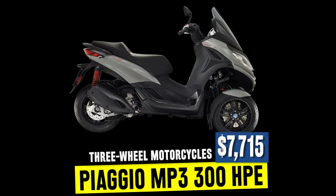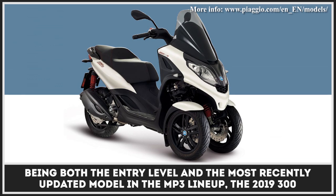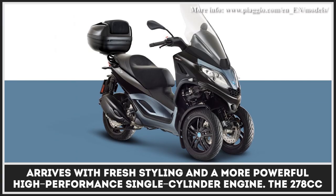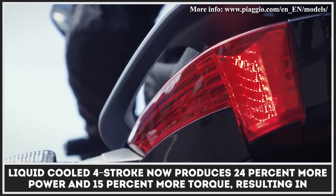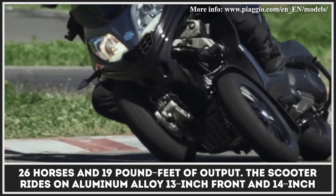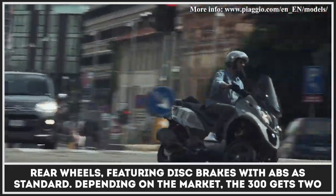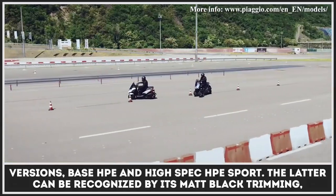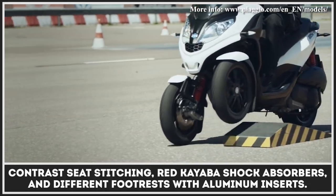Being both the entry-level and the most recently updated model in the MP3 lineup, the 2019 300 arrives with fresh styling and a more powerful high-performance single-cylinder engine. The 278cc liquid-cooled four-stroke now produces 24% more power and 15% more torque, resulting in 26 horses and 19 pound-feet of output. The scooter rides on aluminum alloy 13-inch front and 14-inch rear wheels featuring disc brakes with ABS as standard. Depending on the market, the 300 gets two versions: base HPE and a high-spec HPE Sport, the latter recognizable by its matte black trimming, contrast seat stitching, red Kayaba shock absorbers, and different footrests with aluminum inserts.